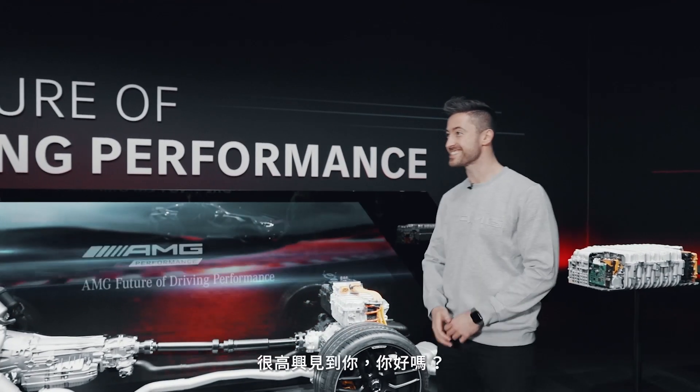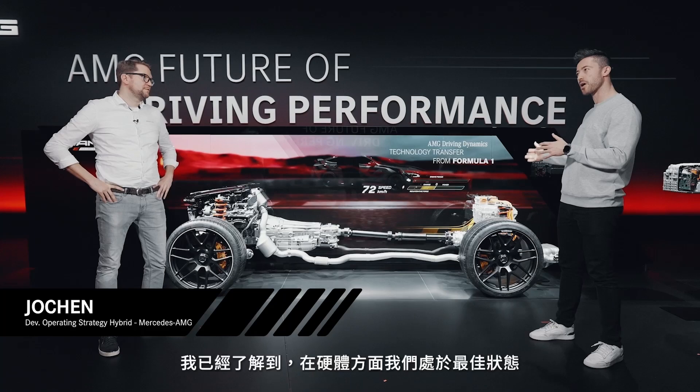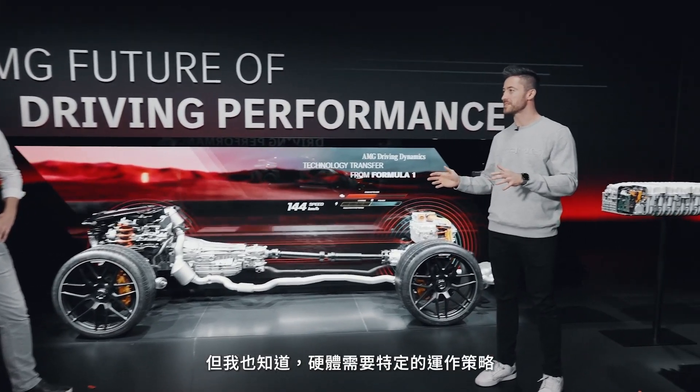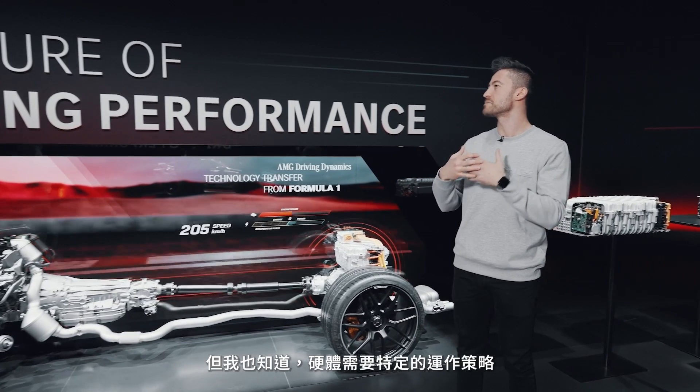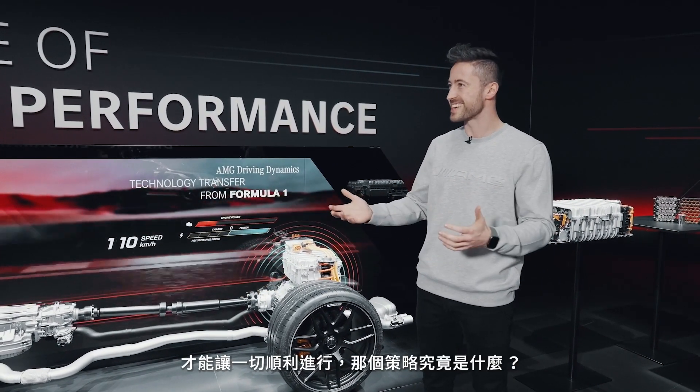Jochen, hi — nice to see you, how's it going? We've got some pretty nice equipment here. I've already learned that hardware-wise we're in tip-top shape, but it requires a specific operational strategy to get everything going. What is that exactly?